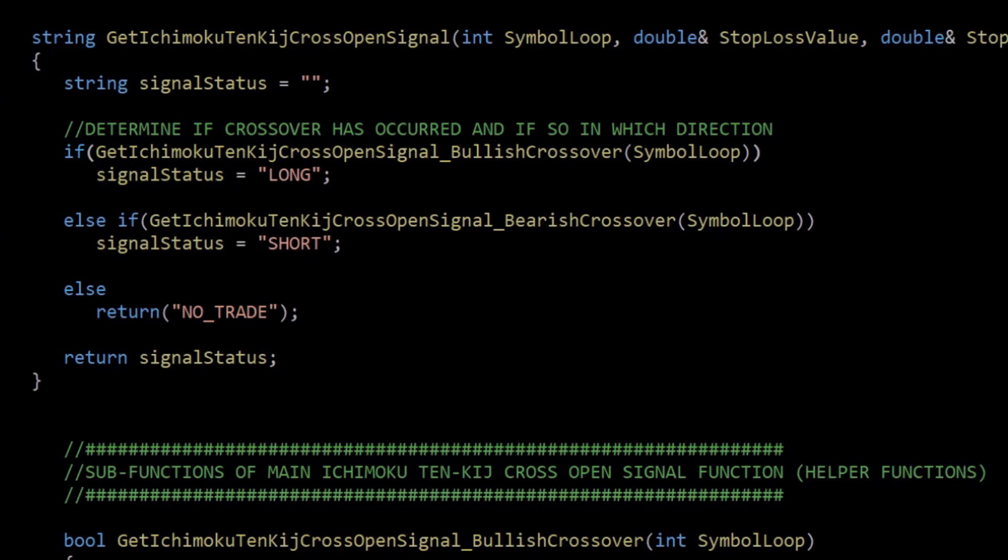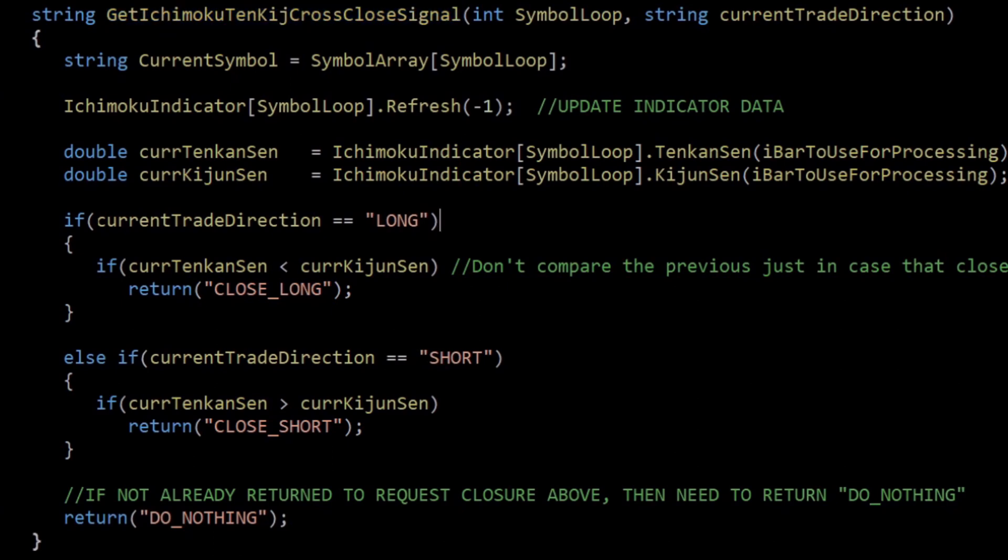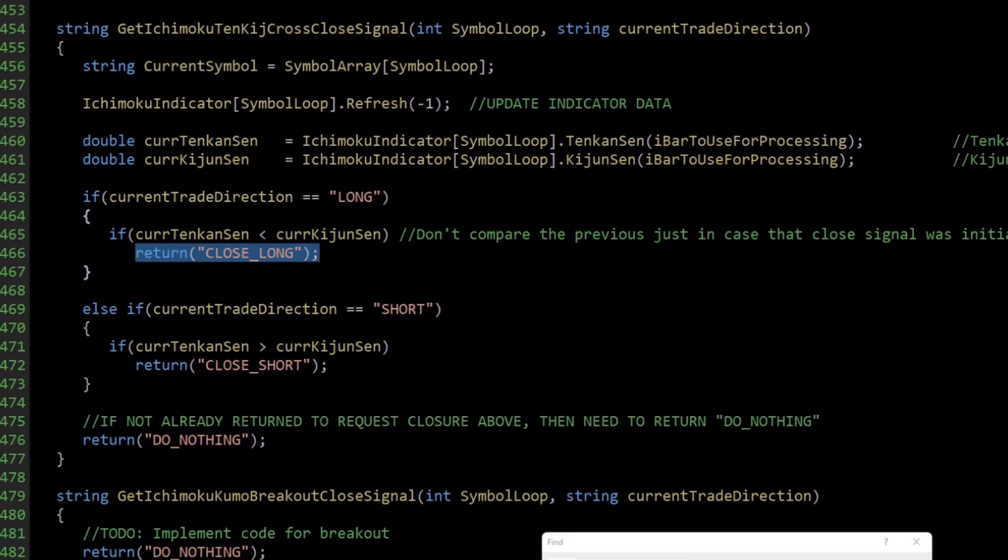For the close signal it's simpler: if the current trade direction is long, it looks for the current Tenkan-sen value being less than the current Kijun-sen and returns a close long request; the opposite returns close short; otherwise it does nothing and any open trade remains open. These return values are specific to my own EA framework, so you'd need to adapt them to the values applicable to however your own expert advisor has been developed.